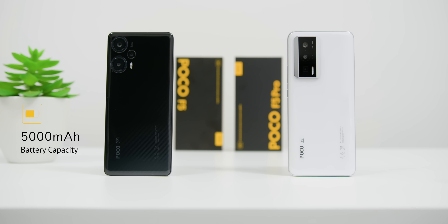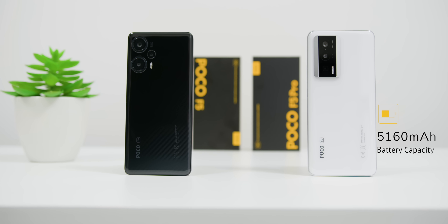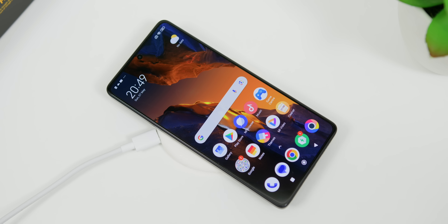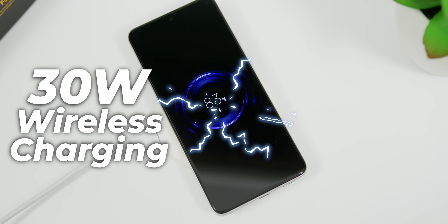As for battery life, the POCO F5 has a 5000mAh battery, while the POCO F5 Pro comes with a slightly larger 5160mAh battery. If you prefer wireless charging, the regular POCO F5 does not support it, but the POCO F5 Pro has wireless charging up to 30W.